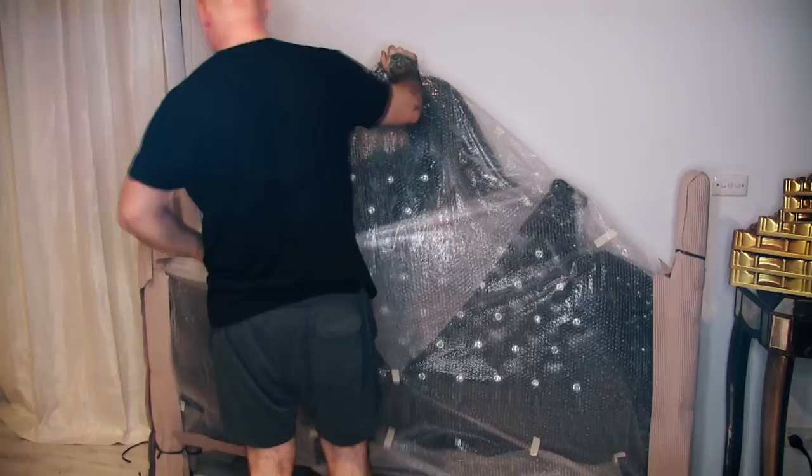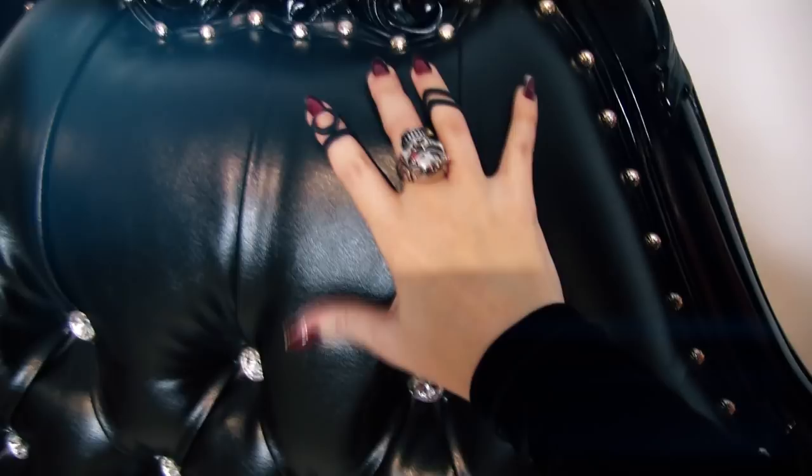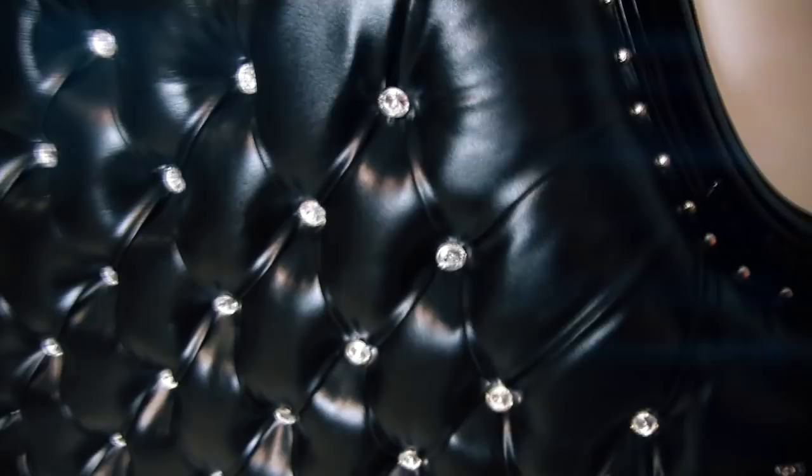Now that is a mother-fucking bed head. Look at the detail - it's gorgeous, so shiny, really thick faux leather. I love the texture in that. The crystals are really nice as well. This bed is going to look so cool once it's together, and it's going to pop on the black wallpaper wall.